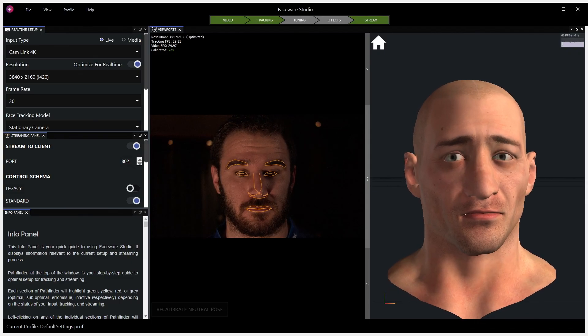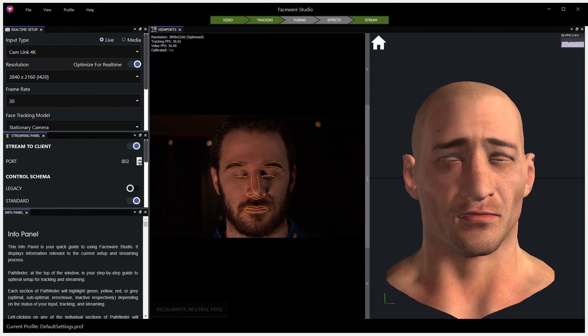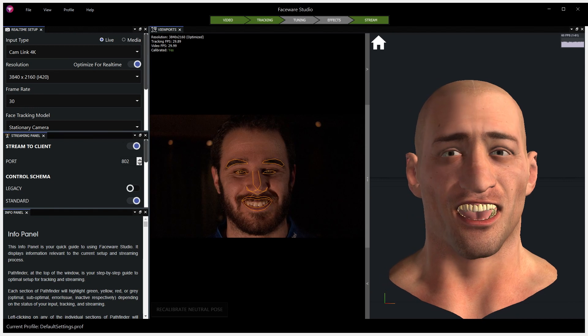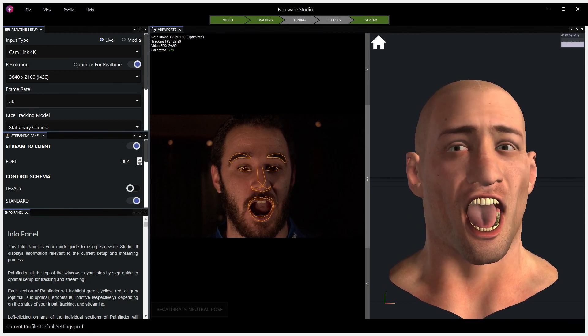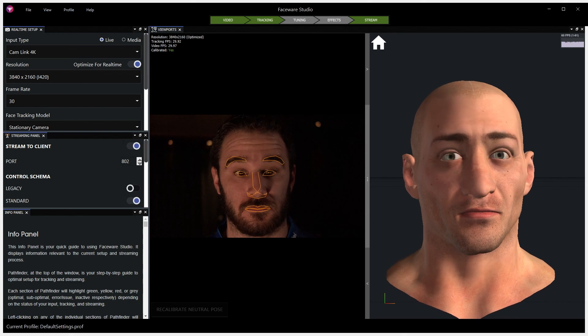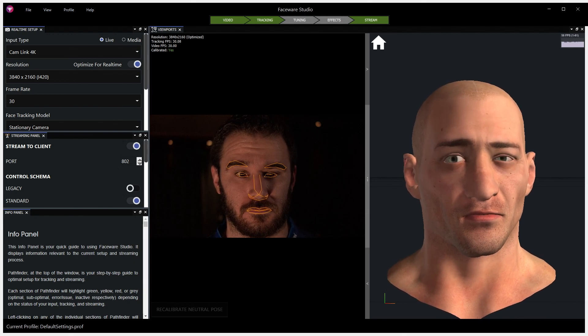As you can see, Faceware Studio app has been calibrated to recognize my face, and you can see it tracking me and animating the MetaHuman at the same time. This is all driven by our new 12th Gen H Series mobile platform, giving creators the performance to take on new demanding tasks and delivering a smooth and responsive experience.